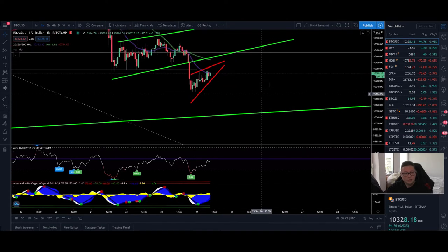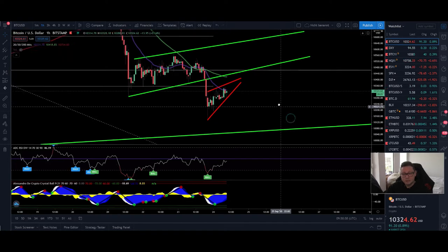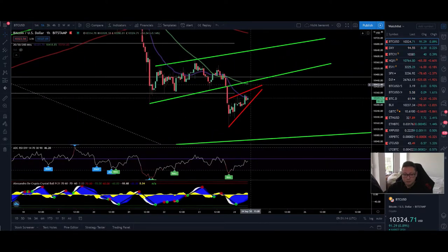We have currently in the lower timeframes some bullish signs that we could see a possible bounce to the upside, but since the stock market is still doing bad and still dropping, I'm expecting a break to the downside. I'm still expecting the price to go at least towards $9,600 to close the CME gap and potentially also touch the 200 daily moving average. But in the lower timeframes it looks like we're gearing up for a possible retest of $10,300 to $10,400 before continuing to the downside.